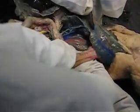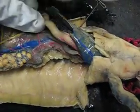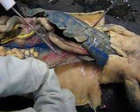The gastrosplenic ligament is going to join the stomach and the spleen, and that's going to be right here. The pulmonary ligament is going to be attached to the lung, and that's going to be right here.